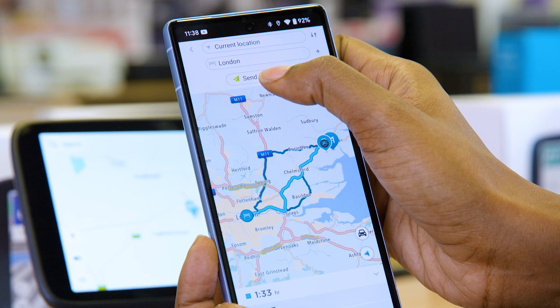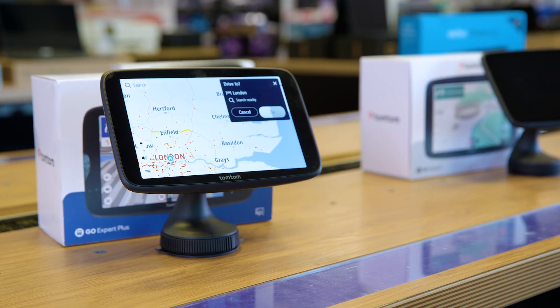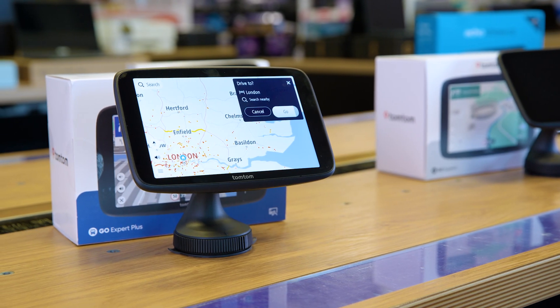Plus, you can connect it to your phone using the MyDrive app, which then syncs to the sat nav before you start driving. This lets you plan the trip without needing to be in the vehicle and also gives you real-time traffic updates whilst recommending the fastest route possible.